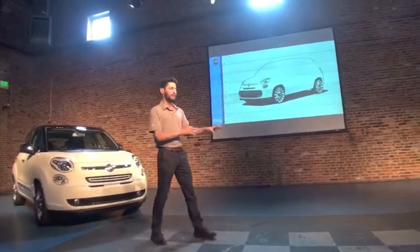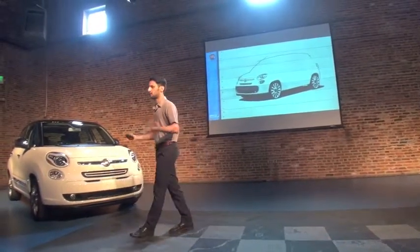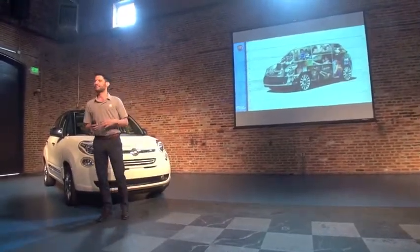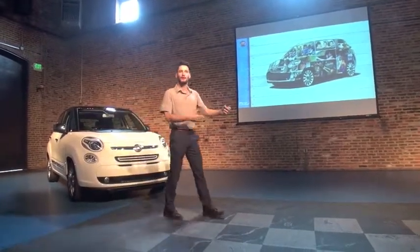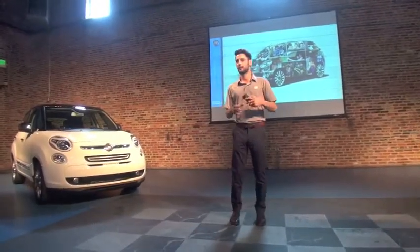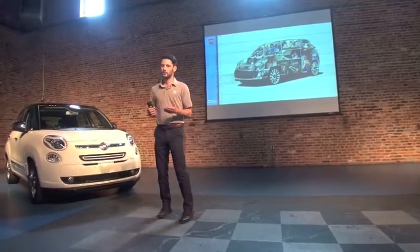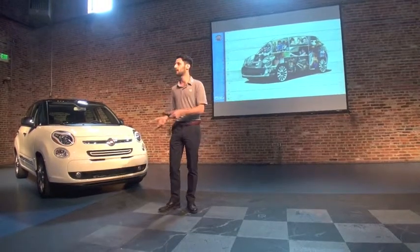To do that also with the 500L, we started designing it from the interior to the exterior. But what is the interior of a car? Inside a car is where we live, where we drive, where we experience — where we spend a huge amount of our life. That's why we started doing research about people's habits and behaviors, and we found out that there were no borders in how people live in their cars.